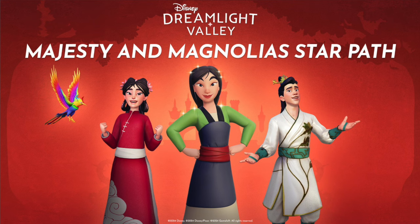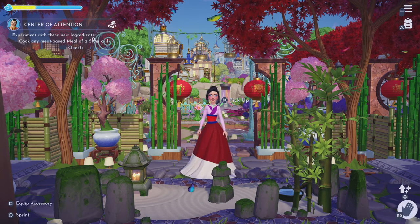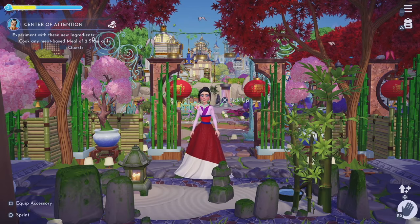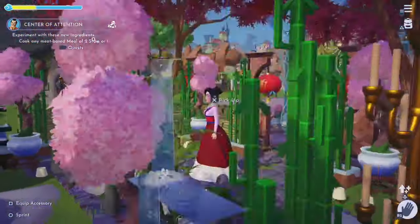And of course, we have Mulan's new Hanfu Dream Style, which we're going to get in the update as well. I am so excited, guys, even when we thought Dreamlight Valley couldn't have more to offer us or get us more hype about for tomorrow's big update.